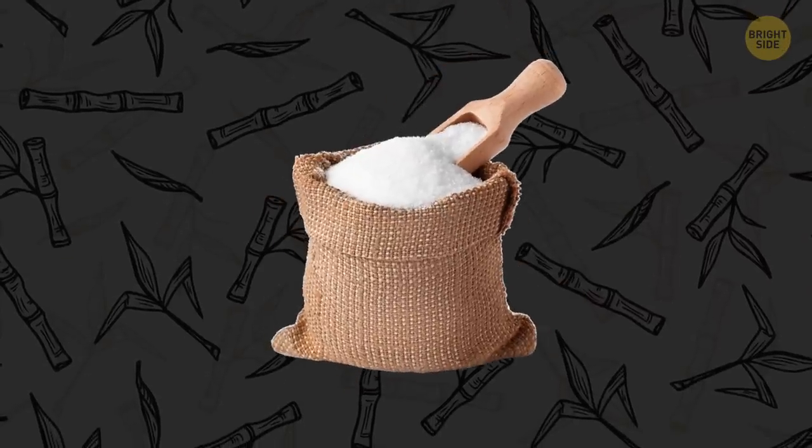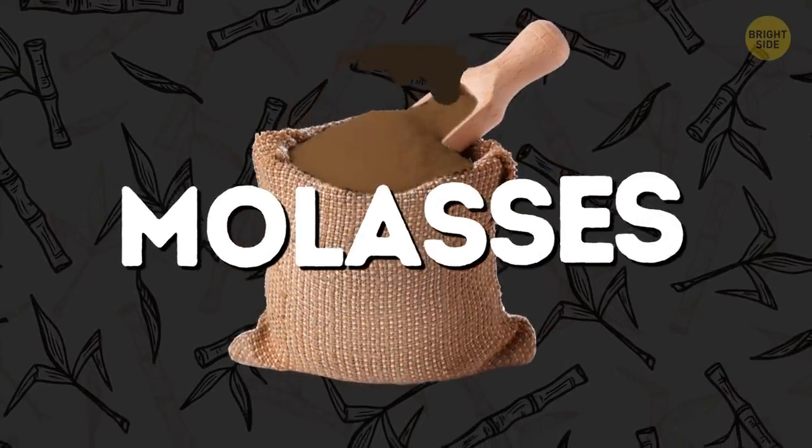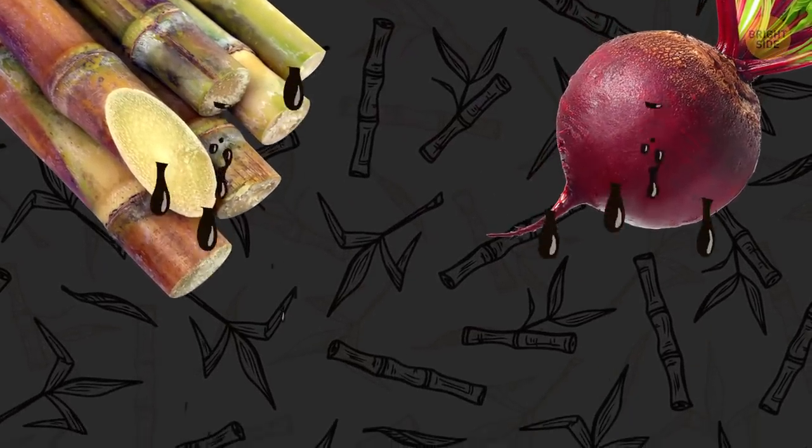White sugar is no different from brown sugar. The only difference is that brown sugar contains molasses — the dark, syrupy byproduct you get when you extract sugars from beets or canes.